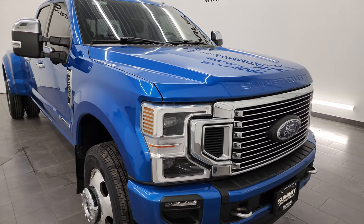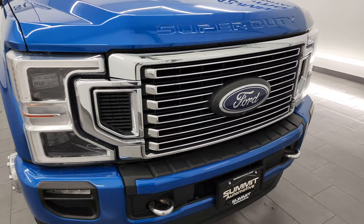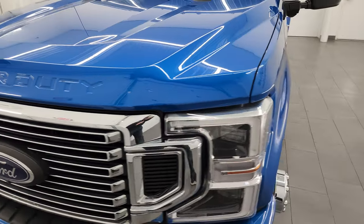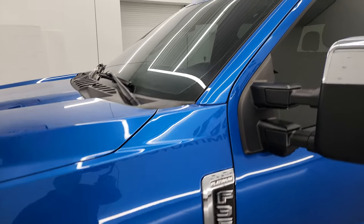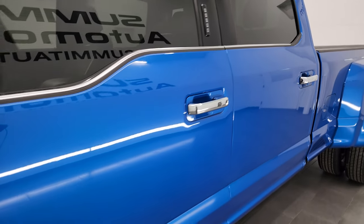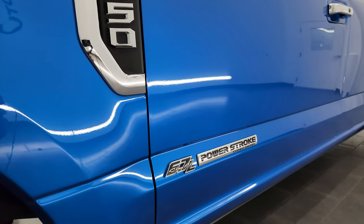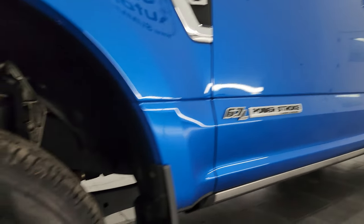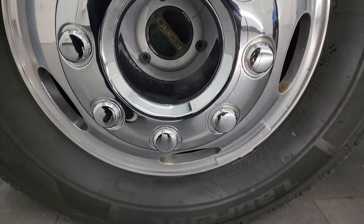It is also equipped with the 10-speed automatic transmission. I'm going to go all the way around in this video, inside, underneath, start it up, take a look under the hood and just give you the most accurate representation that I can of the truck. Velocity Blue Metallic is the color. I shoot all my videos in 4K. If you like the video, consider subscribing to the YouTube channel and click the bell notifications to get updates on the videos I do each and every day, as well as having access to one of the largest catalogs of vehicle walk-arounds on YouTube and stay current on our ever-changing inventory here at Summit Auto.